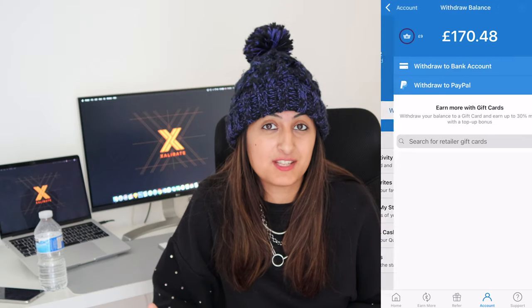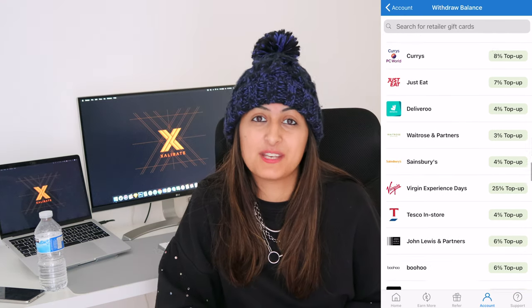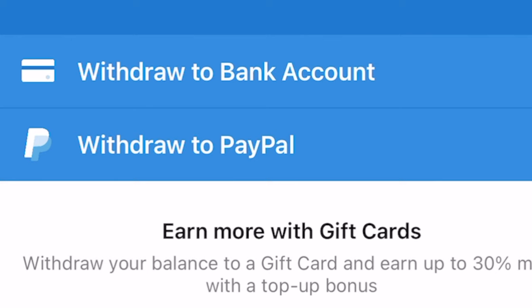I've got an available balance of £125.05, which I'm going to withdraw. I usually withdraw once a year and treat myself — normally to a holiday, but this year due to the pandemic I'll just withdraw to my bank and treat myself to something nice. You can withdraw in multiple ways: straight to your bank account, to your PayPal account, or exchange your balance for a gift card. If you opt for a gift card — like a gift card — you get 20% on top, so my £125 would become £150.